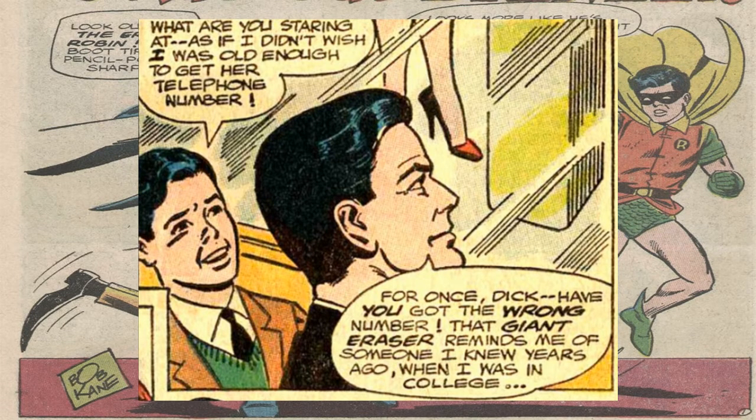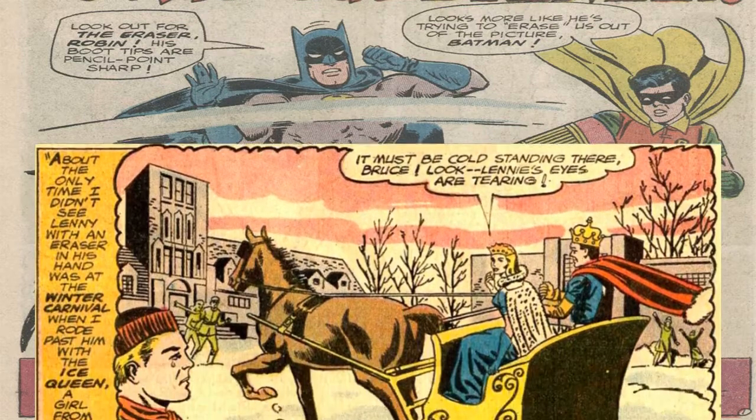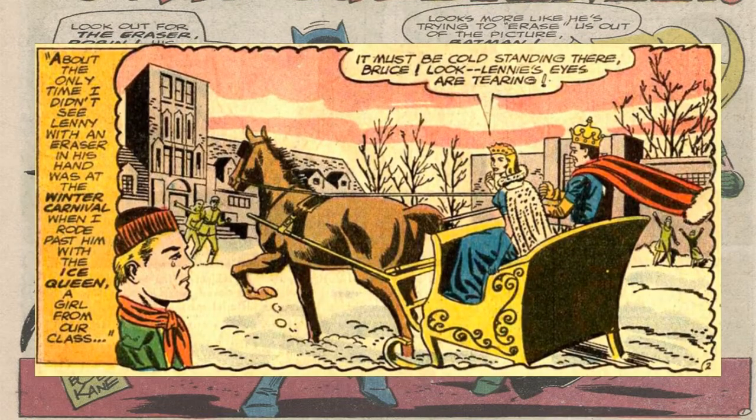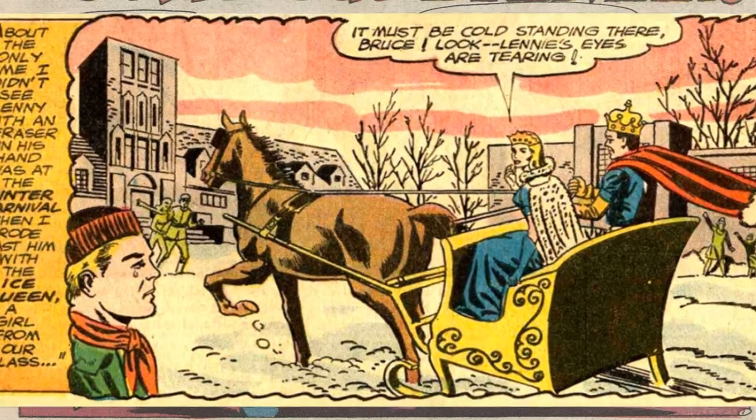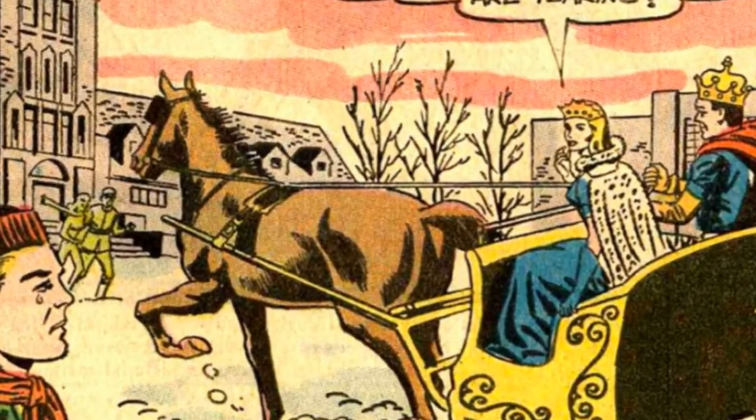Now this is going to sound silly, but his origin is literally that he made so many mistakes in class. Not only that, but he wasn't very popular in school, while Bruce Wayne was the Ice King — which pretty much meant that he was the prom king and was popular. That's all that is explained in his origin story. I'm guessing that he got mad at society and wanted to pursue being a criminal, because that's pretty much what happens in every comic book origin.